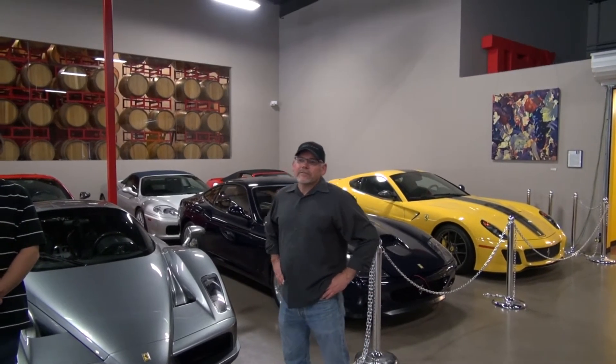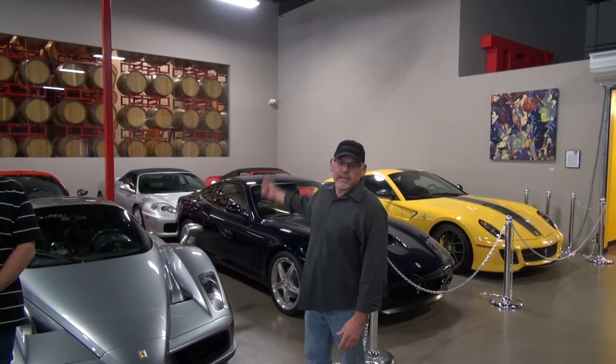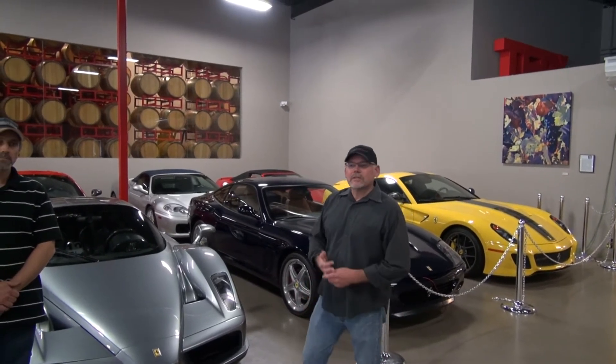I want to tell you a little bit about AutoVino, the facility that we're in. They store cars here. They also make wine, as you can see here. Diamond Car Care Systems does do a lot of work with their clients here, and we're here today to talk about that.